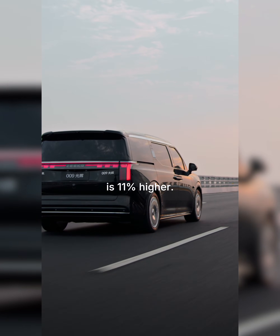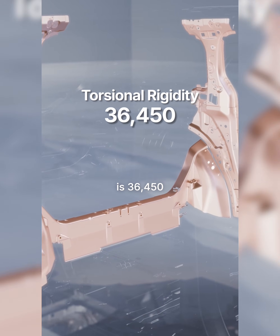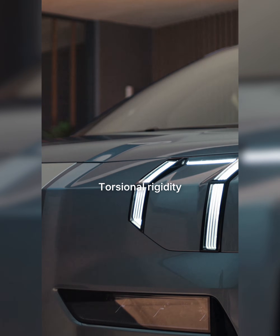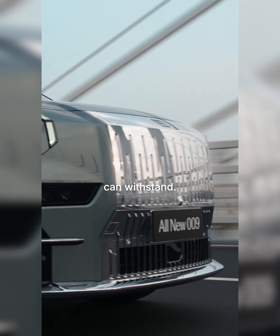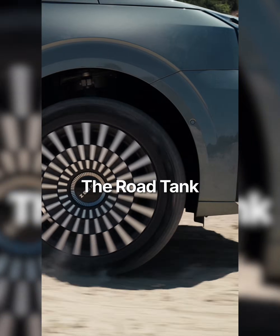For the 009, the bending stiffness of the body is 11% higher. Torsion rigidity of the body is 36,450 — three times as high as that of a traditional MPV. Torsion rigidity is a key attribute by which we can tell how much deformation in a crash the vehicle can withstand. It's a key reason the 009 is nicknamed the road tank.